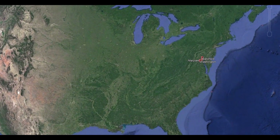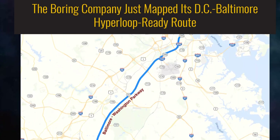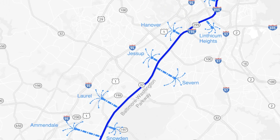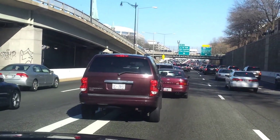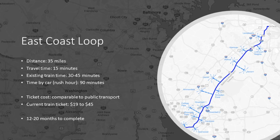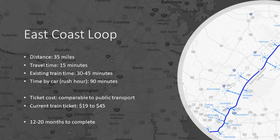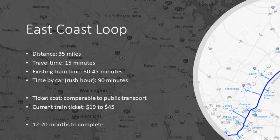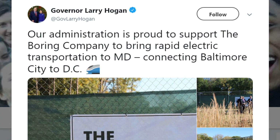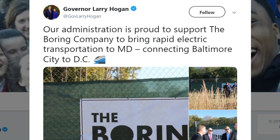The Boring Company's most audacious project is linking the downtown regions of Baltimore and Washington DC, which are over 35 miles apart. Again, there will be two tunnels, and both pedestrians and cars will share the tunnel. It's expected that there will be several stations along the way, but the travel time from Baltimore to Washington DC will take approximately 15 minutes — compared to 90 minutes by car in rush hour and 30-45 minutes by train. Fares aren't finalised, but the Boring Company says they will be comparable to or lower than public transportation fares, which currently range from $19 to $45 by train. The project is estimated to take 12 to 20 months to complete, and as Elon has stated he hopes to dig a mile a week — that's 35 weeks of digging, presuming everything goes according to plan. By March 2018, the state of Maryland had granted permission to dig 10 miles of the route, with the Boring Company waiting on the Federal Highway Administration and the Federal Railroad Administration to give their permission.